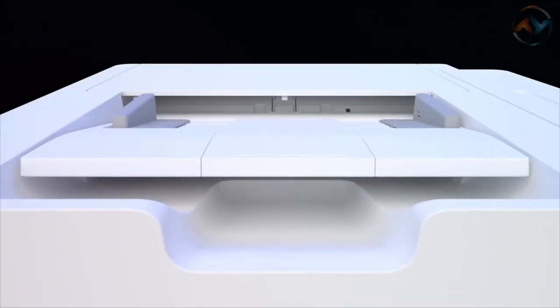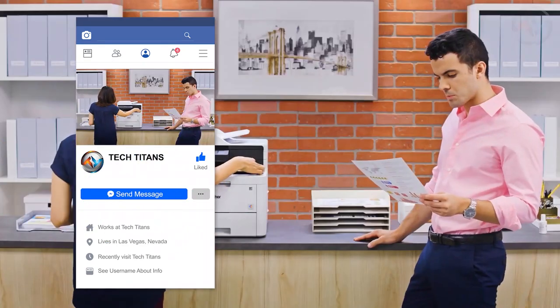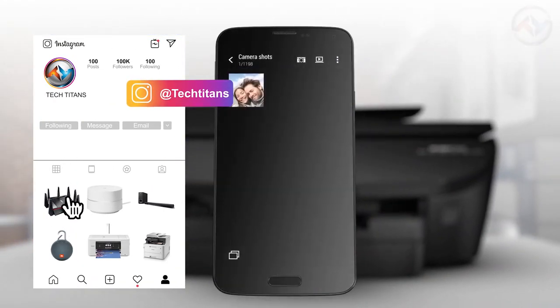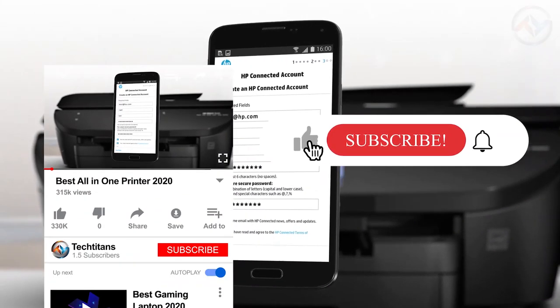Hello, and welcome to our channel Tech Titans. In this video, you will come across the best printers on the market for 2020. Let's find out the most reliable and efficient printers which will enhance your printing experience. Our review will cover design, properties, supporting technologies, and everything you need to know to get your best quality, cost-efficient printer.